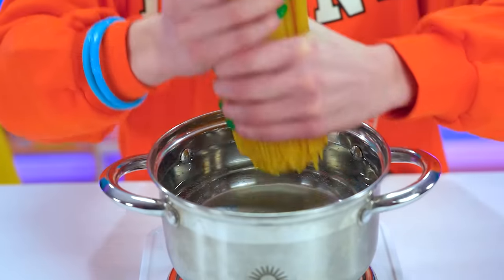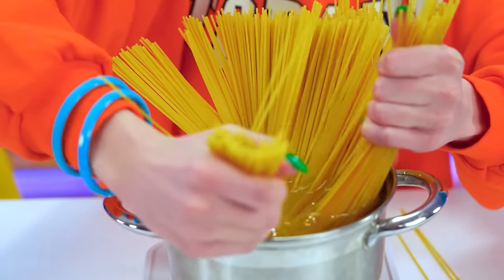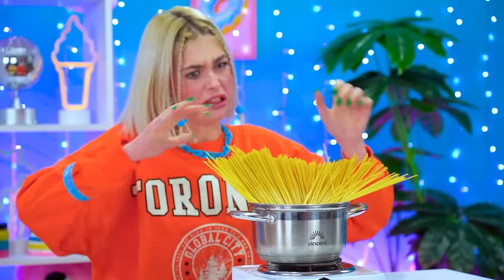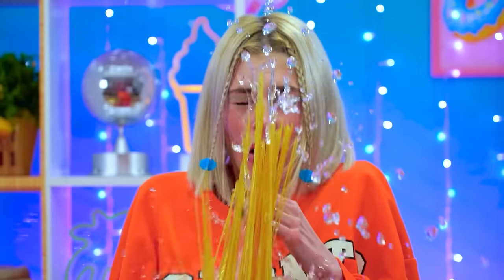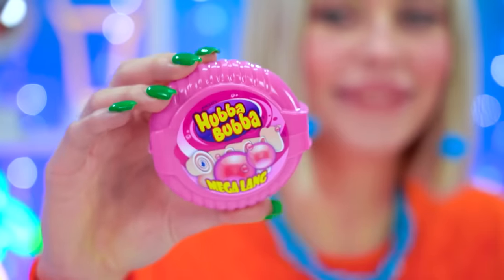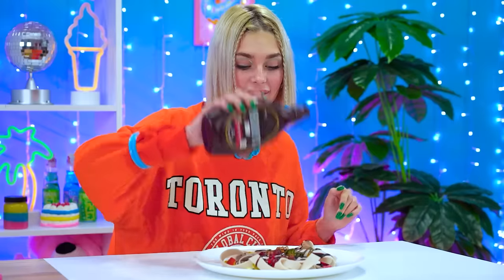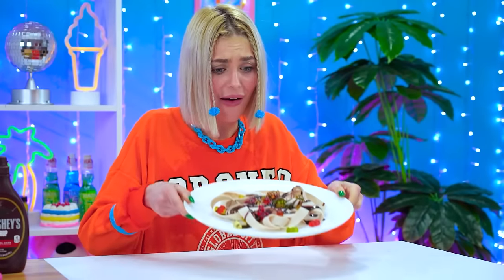Easy, tiger — patience is a virtue! Kate, relax! Hot! Try again, pal. Bubblegum! Kate uses the hubba bubblegum as pasta — now this might be what I call genius! Whoa, my precious!